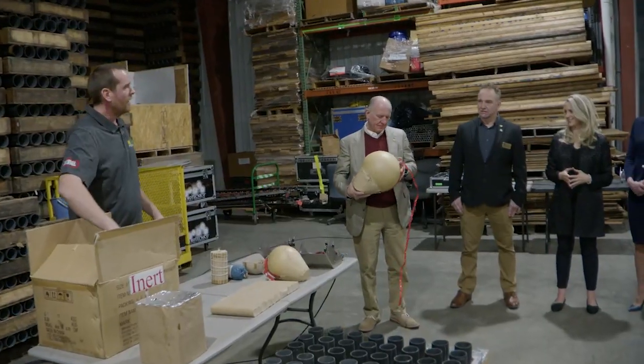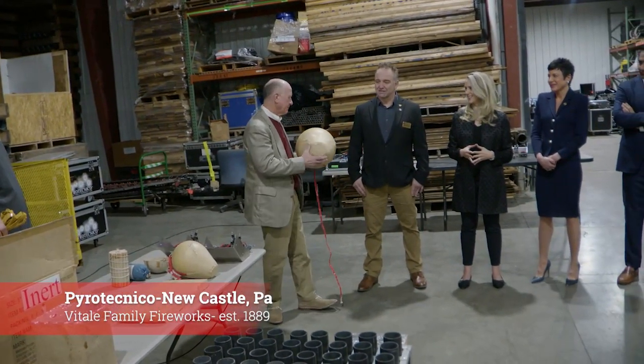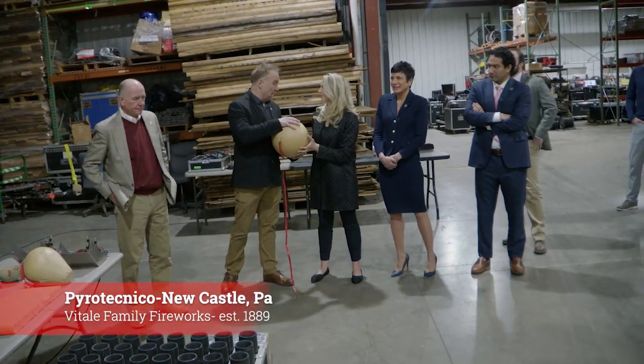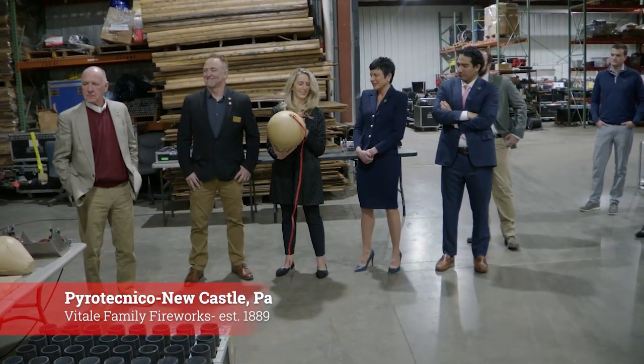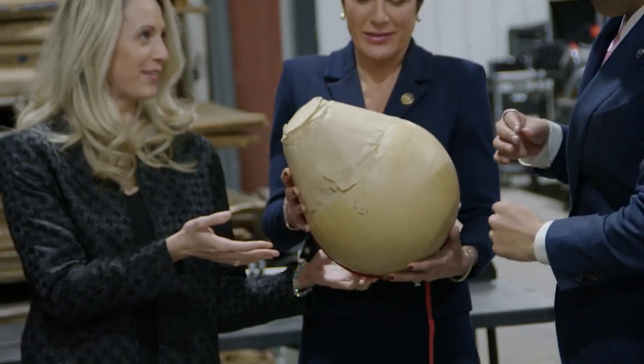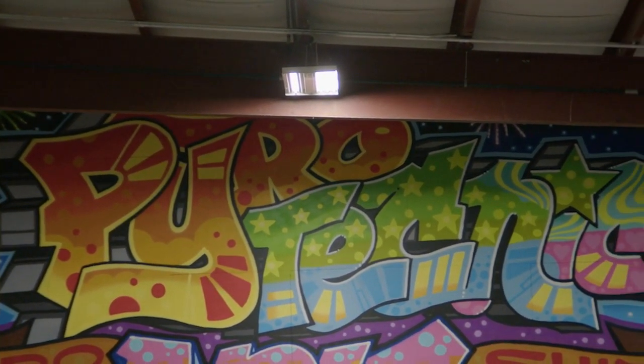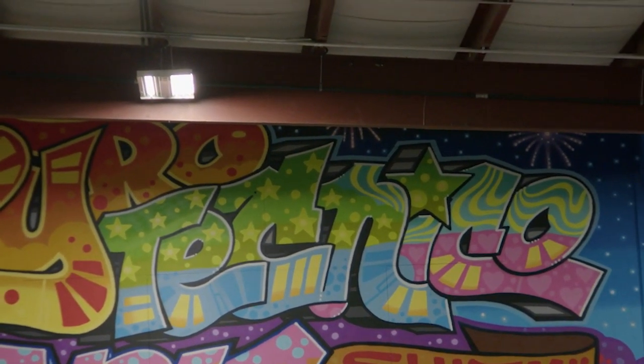We are dealing with fireworks. The reality is that one's a little bit larger than you're going to see in most typical shows. We have certain setback distances — how far the audience has to be — based on the size of the devices that we're shooting. So if this is the biggest guy I have in my show, the audience can be a lot closer. It's not going to go as high, and it's not going to have as large a burst.